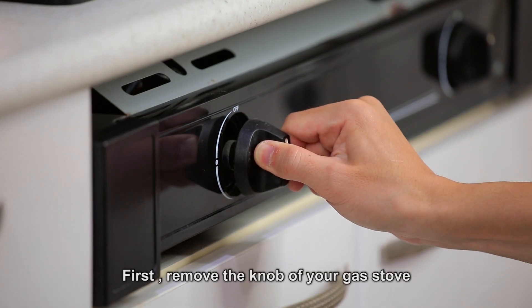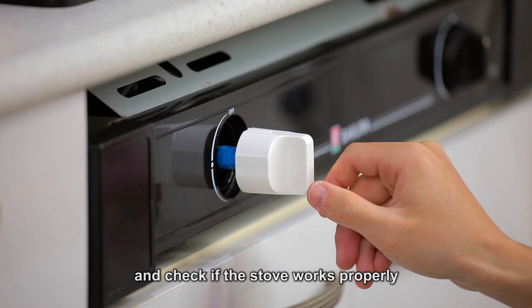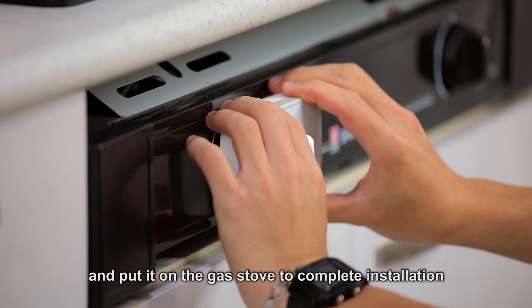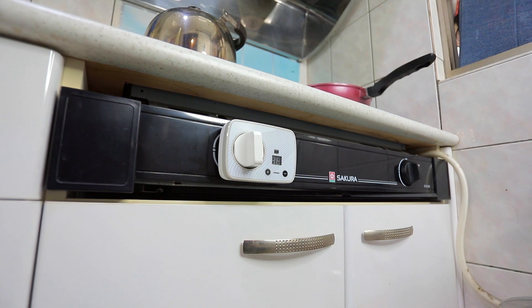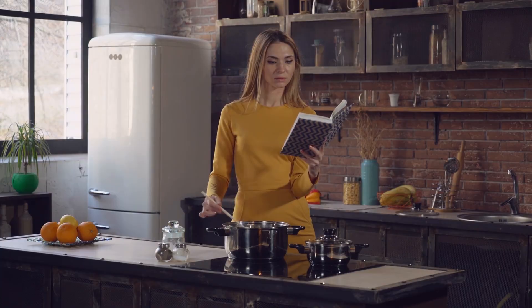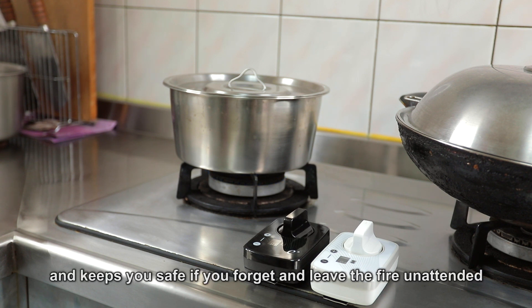Installation is simple. First, remove the knob of your gas stove. Then install E-Plus Auto-Off's special knob and check if the stove works properly. Then align the control cover with the installed battery to the tenon on the knob and put it on the gas stove to complete installation. It can be easily removed after installation. Whether you're living alone, a housewife who often forgets things, or an elder with limited mobility, E-Plus Auto-Off can automatically turn off the stove and keeps you safe if you forget and leave the fire unattended.